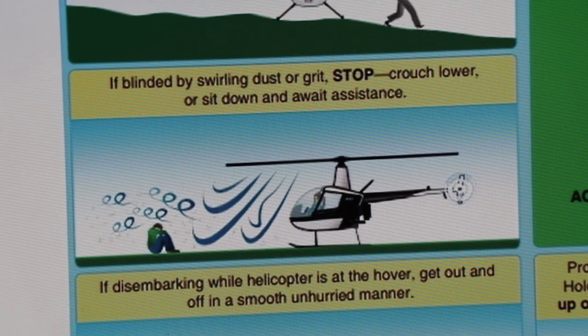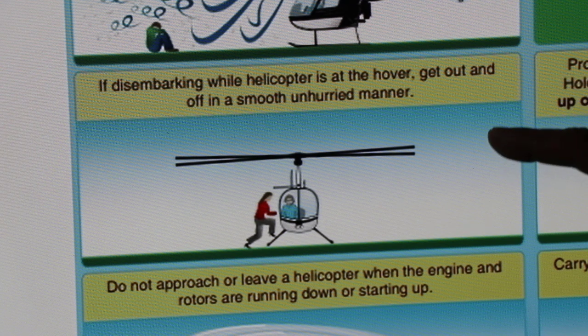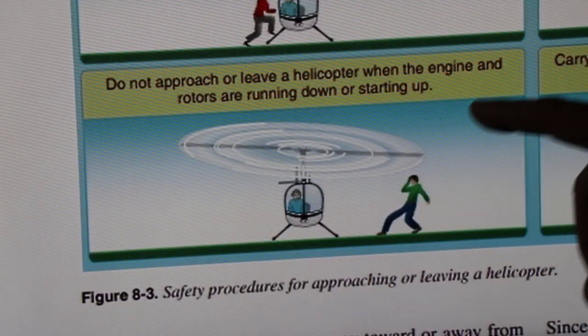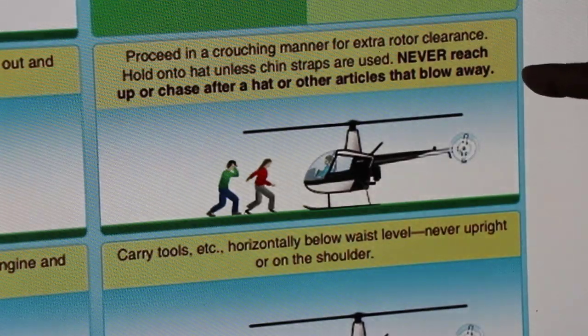If blinded by swirling dust or grit, stop, crouch lower, or sit down and wait for assistance. If disembarking while the helicopter is at a hover, get out and off in a smooth, unhurried manner. Do not approach or leave a helicopter when the engine and rotors are running down or starting up, because the rotors will hang lower and in some models you can get hit.